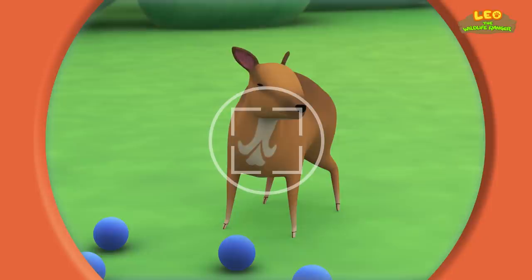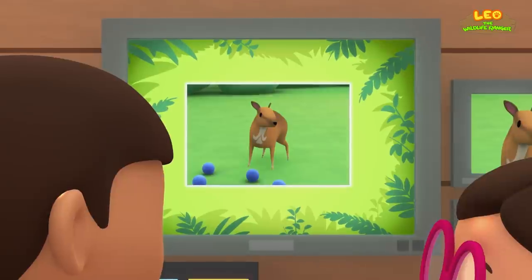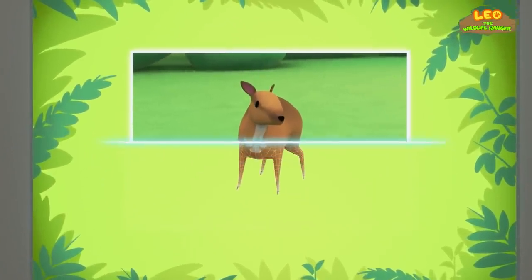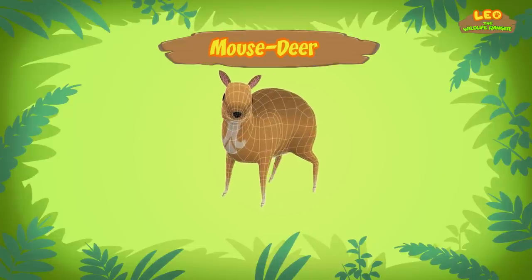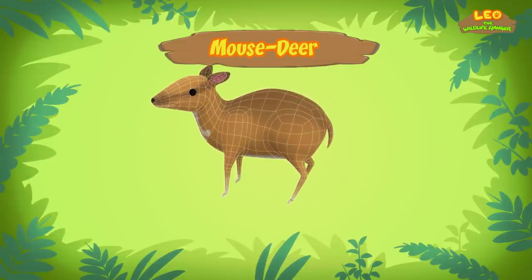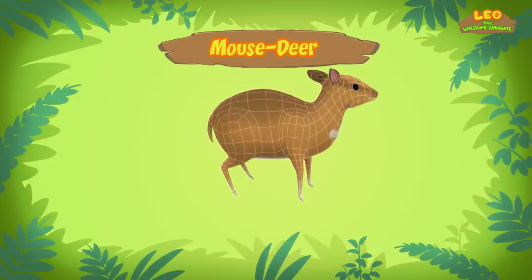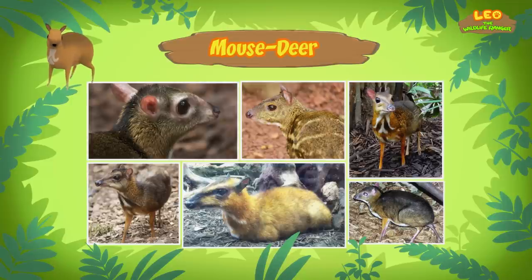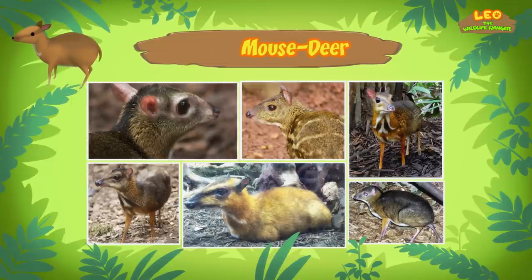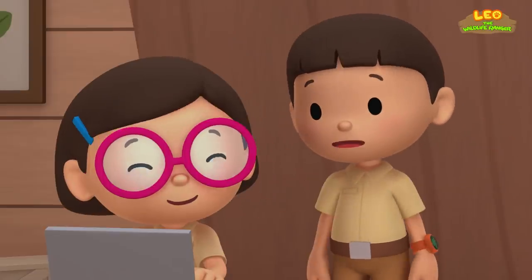Hold still, little guy! Hi Katie! So if it's not a deer, what is it? Hi Leo! The animal you've just found is a mouse deer. It's called a mouse deer because it has hooves like a deer, but its face and body is similar to that of a mouse. There are different types of mouse deer, and the one you found is called a greater mouse deer.